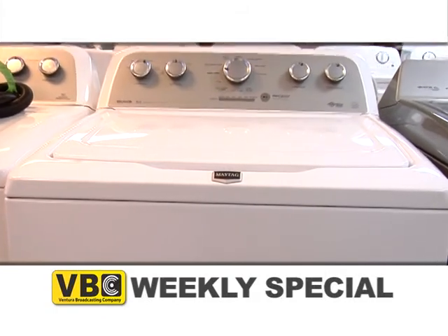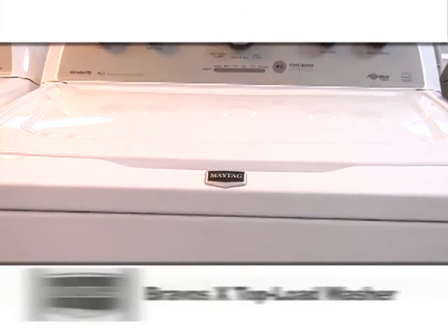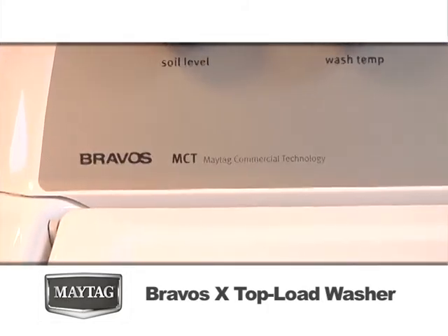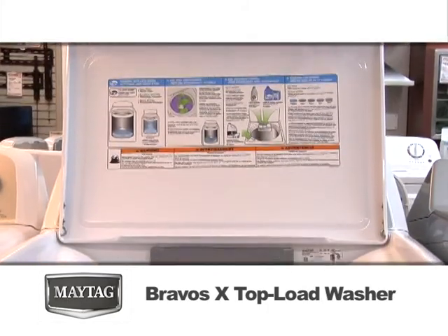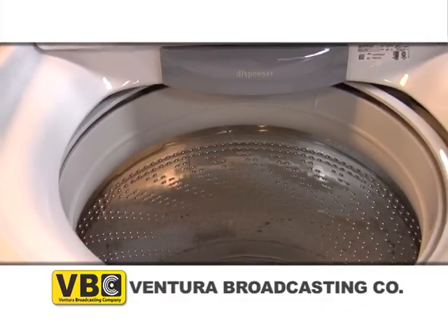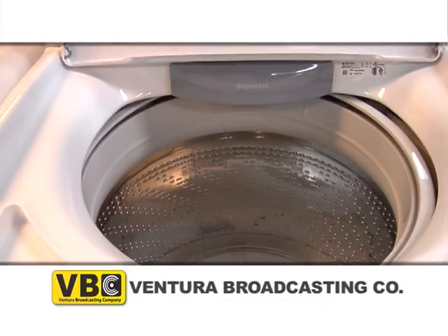This week's special is Maytag's Bravos X 3.8 cubic foot top-load washer. Bravos X washers fuse commercial grade products to your washer to provide a more thorough cleaning system. This large capacity washer can wash up to 18 towels in a single load, saving you time and money.